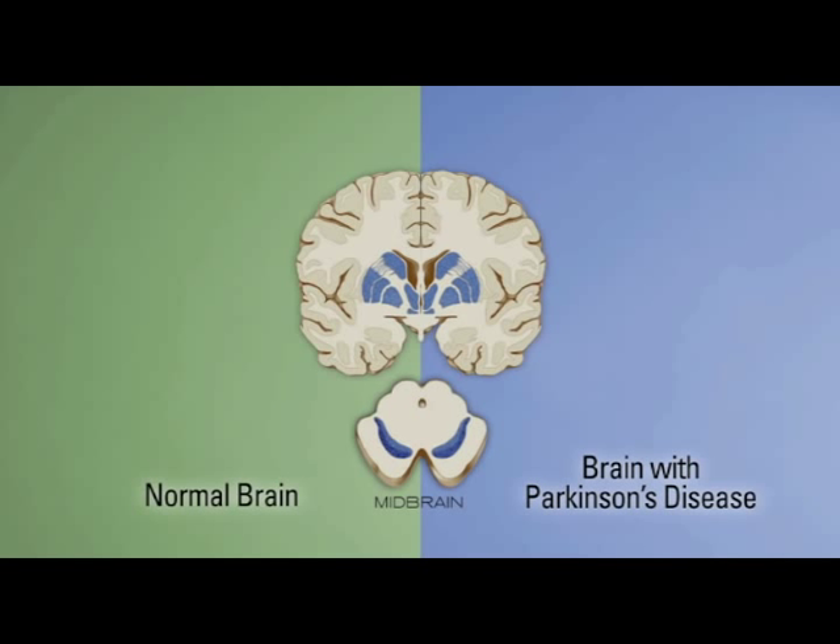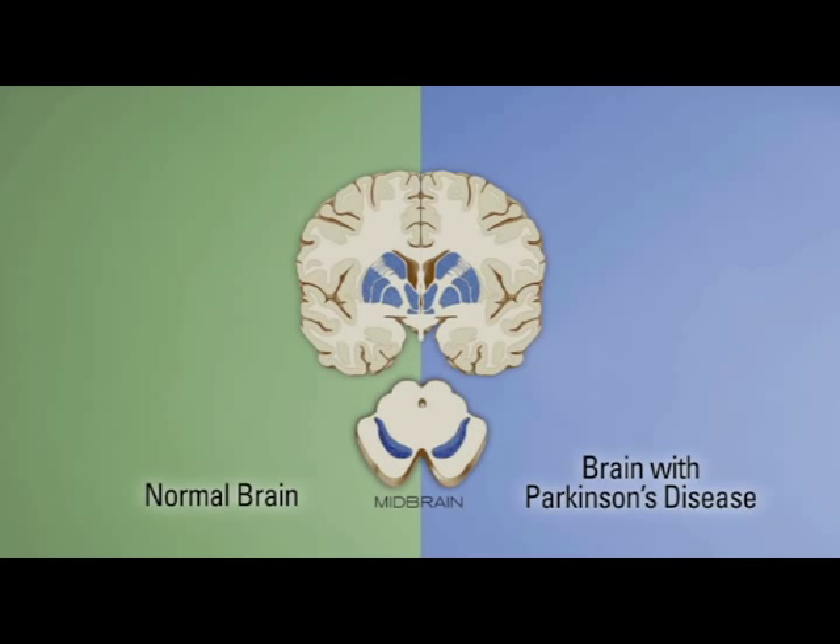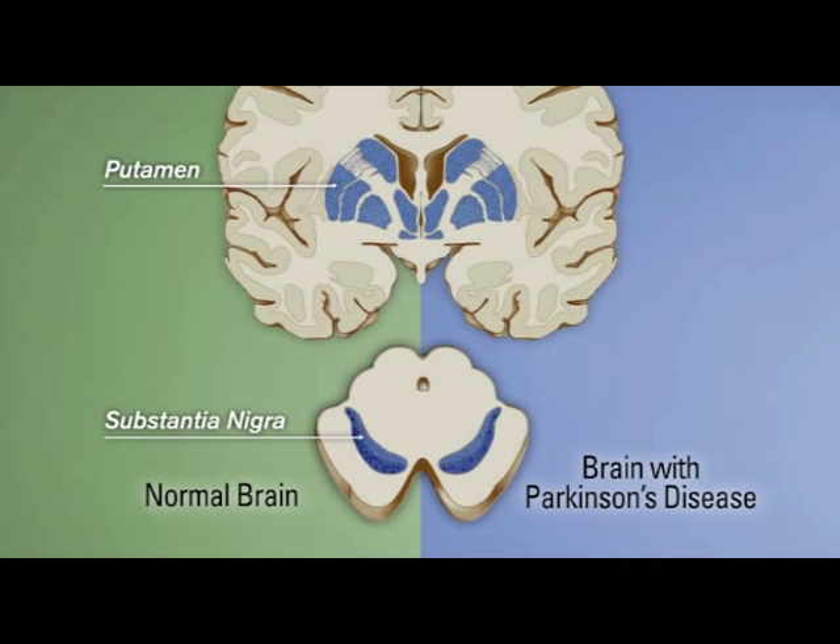Dopamine-releasing neurons project up to the brain to an area called the basal ganglia. These parts are called the striatum and the caudate, and these areas of the brain are involved in the coordination and modulation of movement. With the loss of dopamine-releasing neurons in Parkinson's disease, there are fewer fibers going up to this area and consequently a lower release of dopamine.